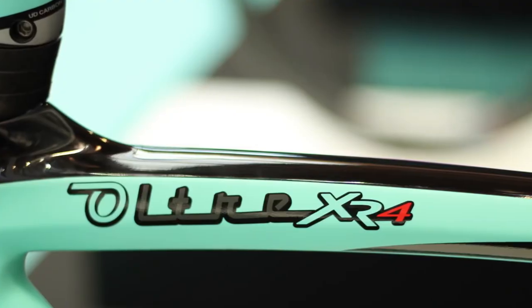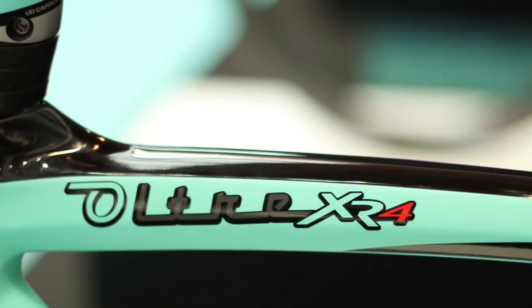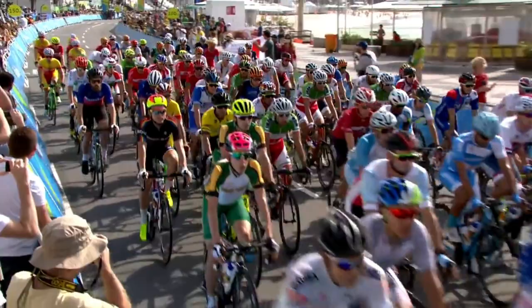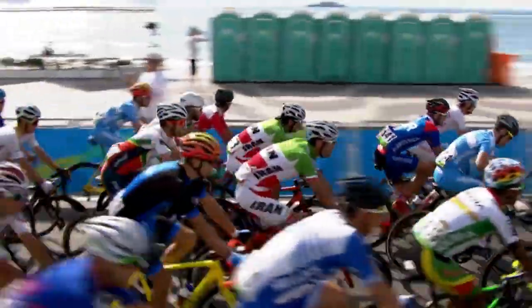Almost all motorcycle material is incredibly strong, rigid, light, and malleable. Carbon, more than any other material, enables frame engineers to microtune certain regions of a frame.